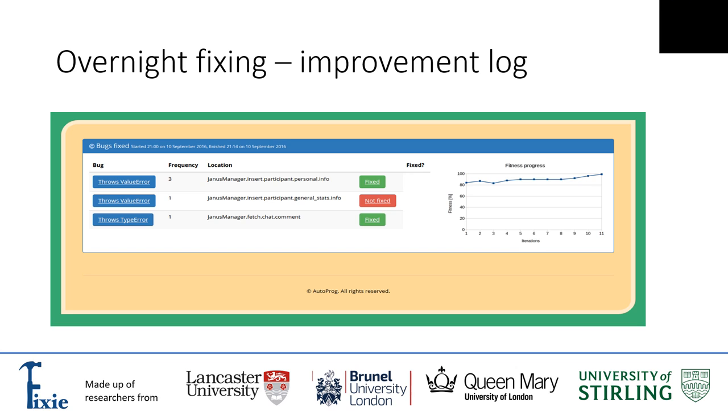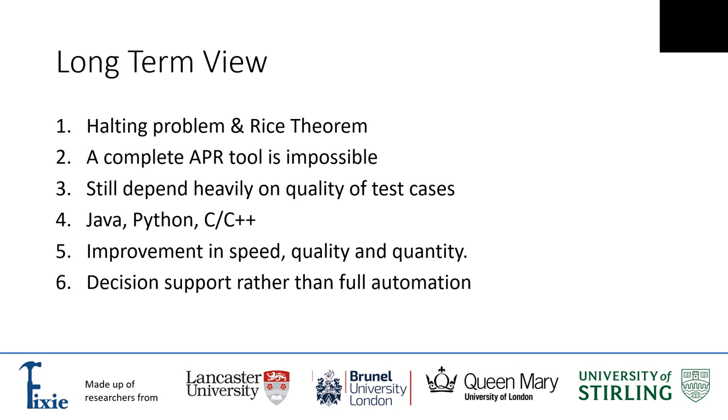Looking at the long-term view: first, there is something called the halting problem and Rice's theorem — theoretical results which state that automatic bug fixing in its full version is impossible. A complete APR tool is basically impossible, but that doesn't stop us writing tools which can capture the vast majority of bugs. These tools are still heavily dependent on test cases — if we have good quality test cases we can do a better job than with poor ones, which is a general principle from software engineering. Most APR tools are written for Java, Python, or C/C++, which are the main languages used in industry.